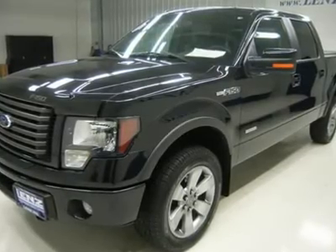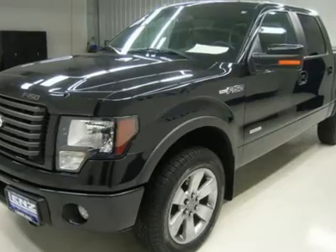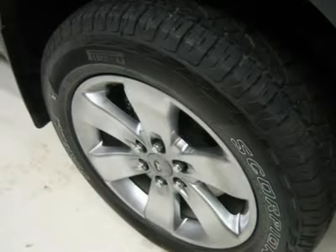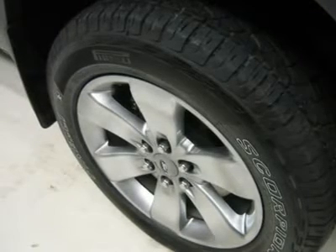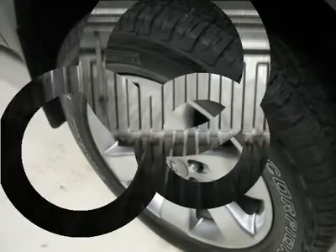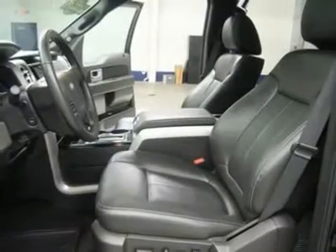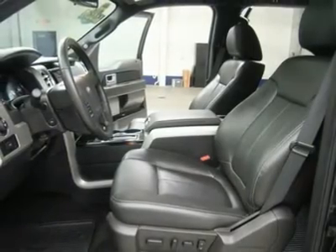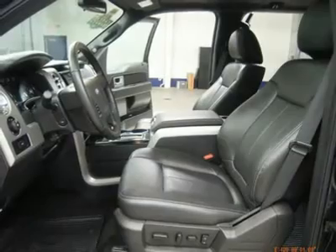Auxiliary and USB jack, power sliding rear window, power pedals, side airbags, curtain airbags, reverse sensors, multi-function steering wheel, driver information center, LATCH child safety system, dual climate control, compass, temperature/mileage display, fog lights, tinted windows, factory all-weather floor mats, tailgate step assist, locking tailgate, bump shield, AC 110W/150W plug-in, cruise control, tilt steering, power locks, power windows.